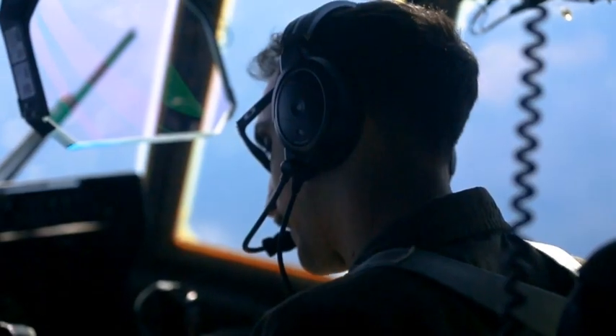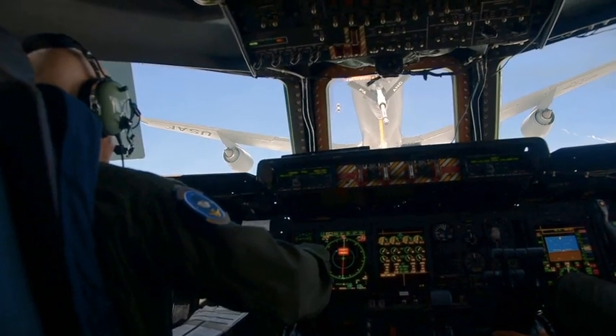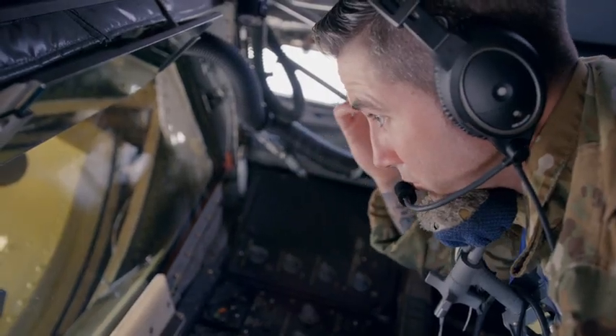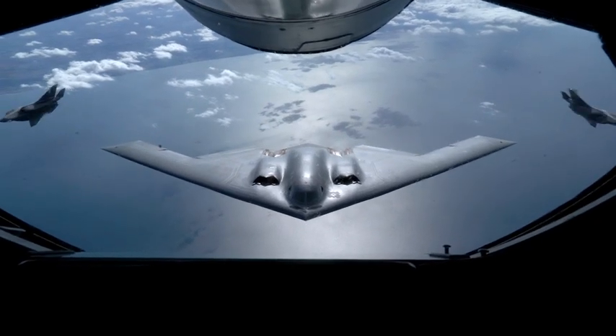The crew camaraderie — you're looking out for not only yourself, but your crew members and the receiver pilots. It's a crew effort, and we're all doing what we can to keep everybody safe. It's an amazing thing that we get to do. It's a front row seat to see everything. I feel like I have the best job in the United States Air Force.